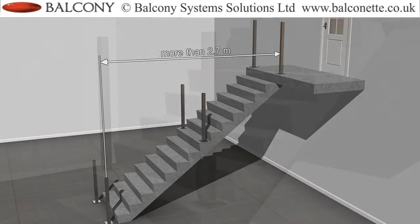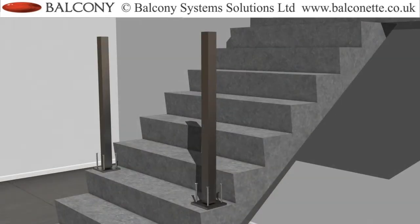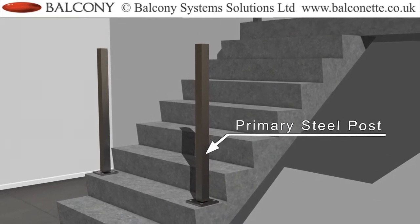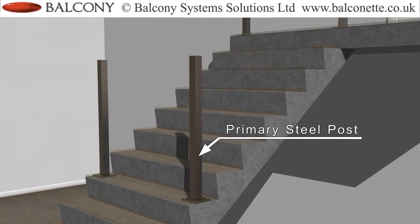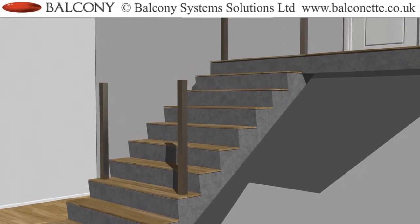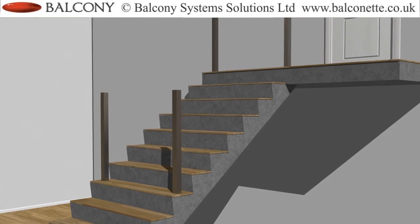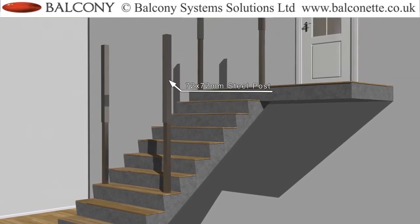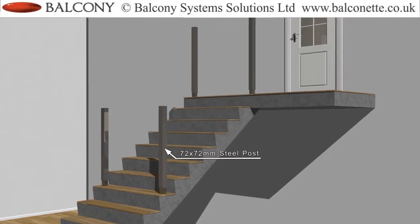The Newel posts are made from two parts. A primary steel post that is installed at the first stage, so that the base plate can be covered by the finished floor. This primary post is covered by the system Newel post, which is a 72mm x 72mm square post that slides on top of the primary post.